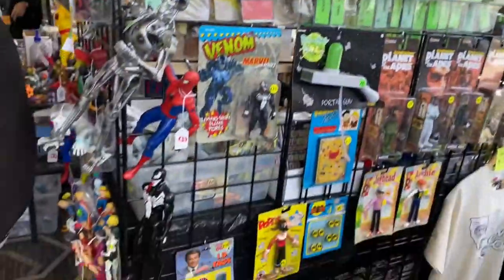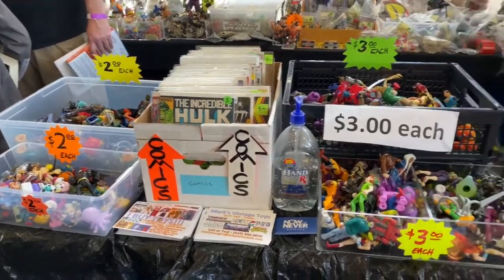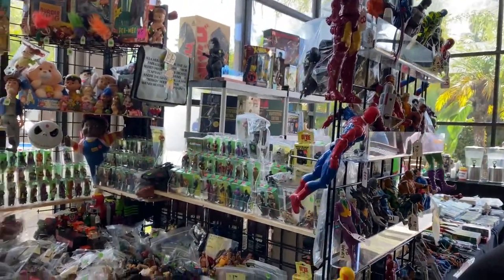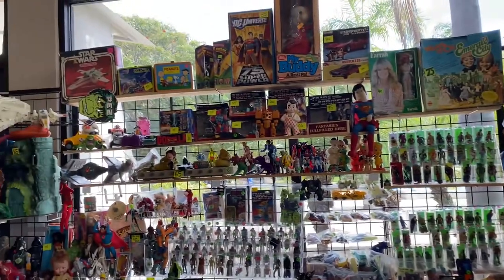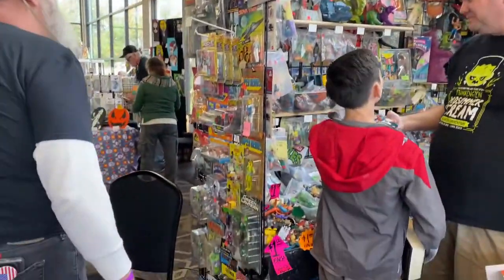This next booth is probably the best booth here for toys — Smart Vintage Toys, check him out. He has tons and tons of toys at his booth, a whole bunch of little bins full of figures. He has just about any toy line you could think of from the 80s — he has a little bit of everything.